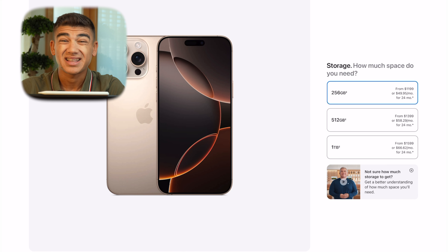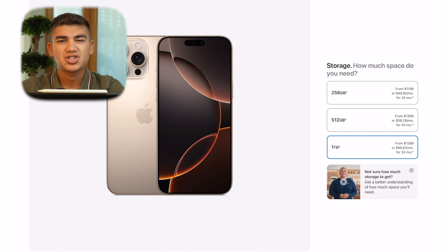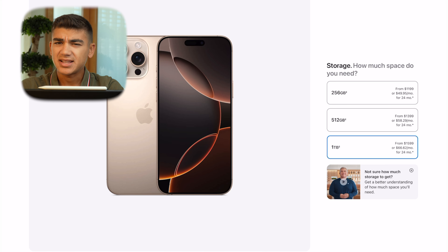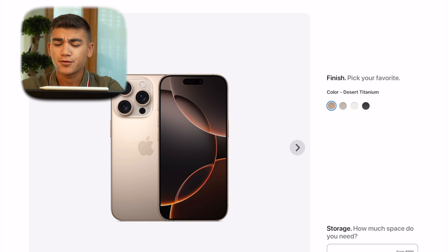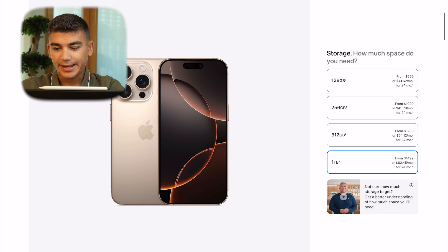At $1,199, it's an expensive phone, but the same as last year and still a great option. For professionals who don't want to carry an external SSD and need to store hundreds of gigabytes of ProRes Log footage, going for the 512GB or 1TB option is a personal choice — most people don't need it, but professionals will appreciate more internal storage. The 1TB option comes in at $1,599 — $400 more than the 256GB model — expensive, but worth it for those professionals.